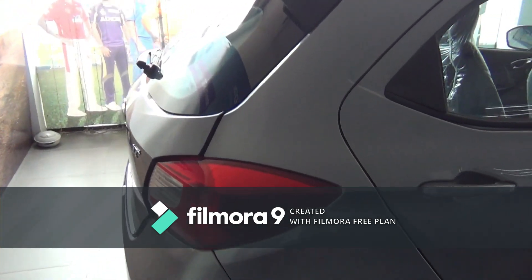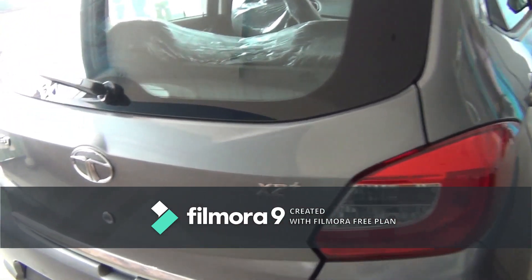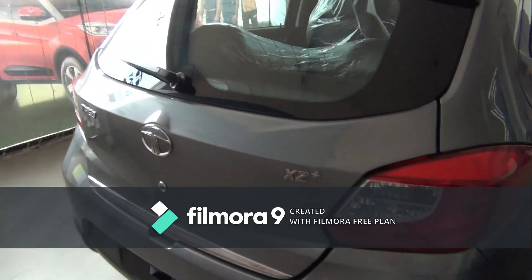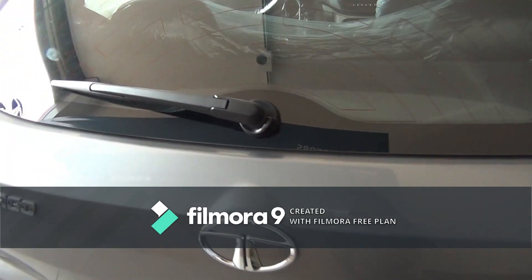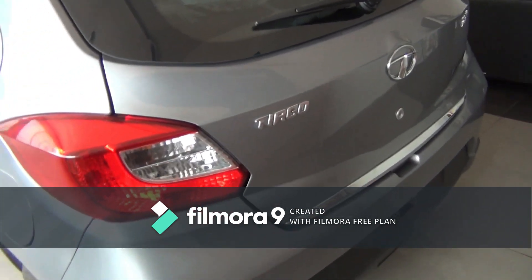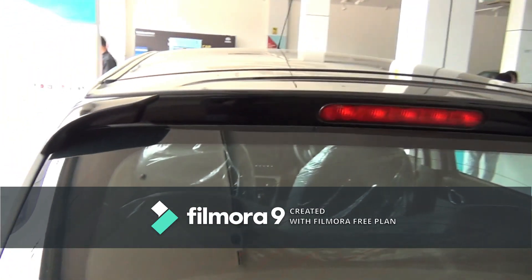Coming to the rear, the taillamps have a design that looks quite appealing overall. You also get parking sensors, a rear wiper, and a high-mount stop lamp integrated into the spoiler with gloss black paint.